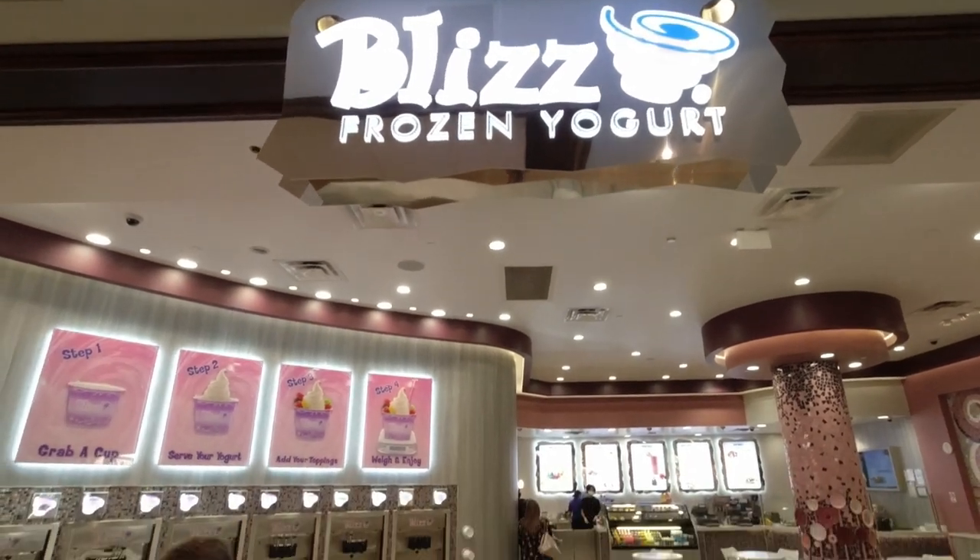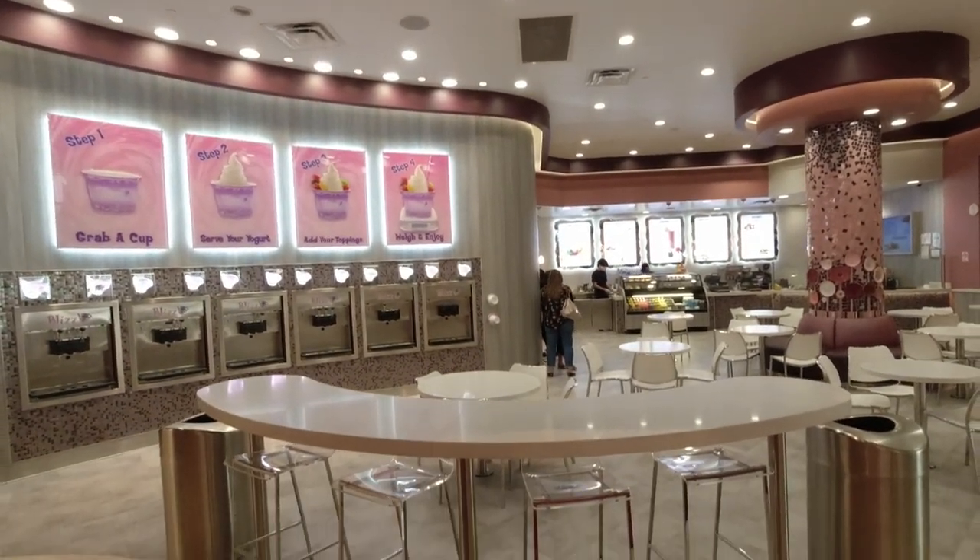Are you hungry? I know I am — I'm actually starving. Let's check out this place here: Liz's frozen yogurt, located inside the Mirage Resort and Casino. Come along with me for a brand new episode of Chow Time with JP.